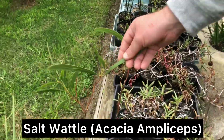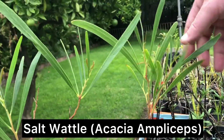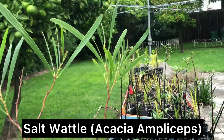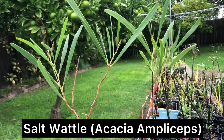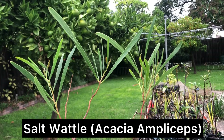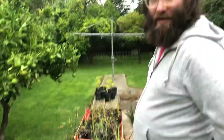So this is a salt wattle — another West Australian species from the northwest, up in the tropical zone. They're really good for high saline soils and can actually be used to drop down the salt levels in soils. I actually need these at my parents' property — they live on a sand flat. They're great for that.